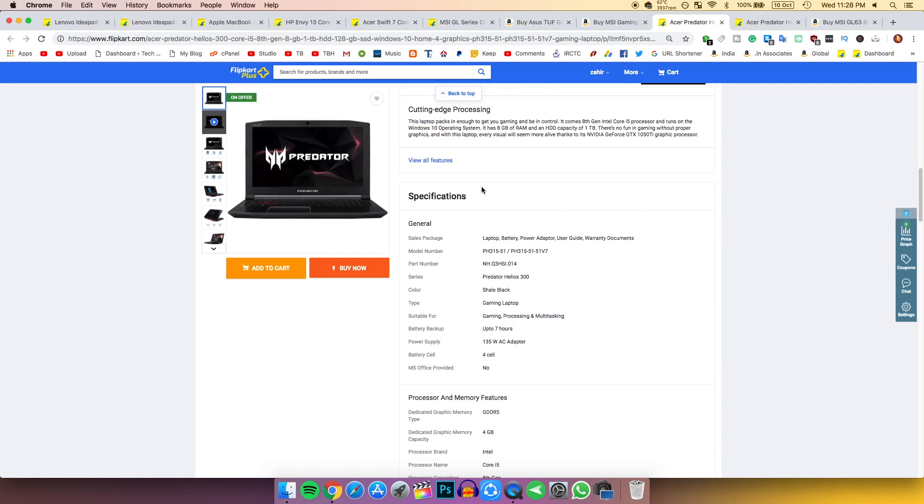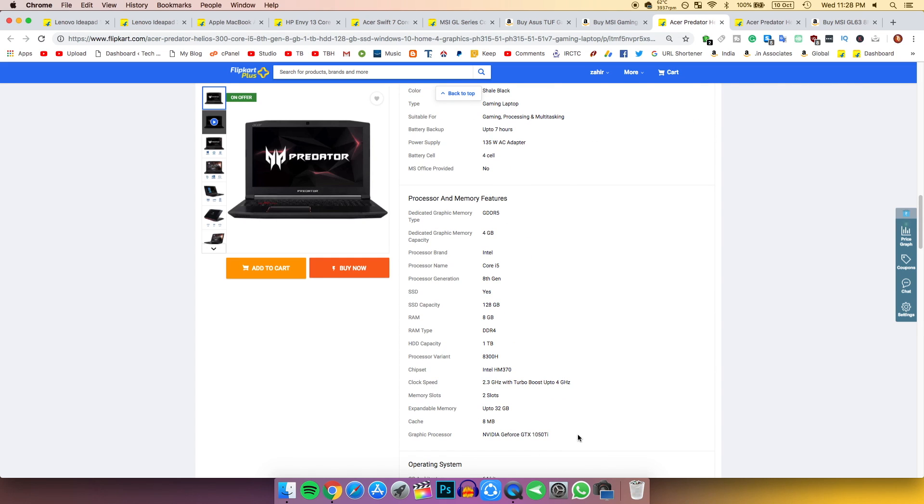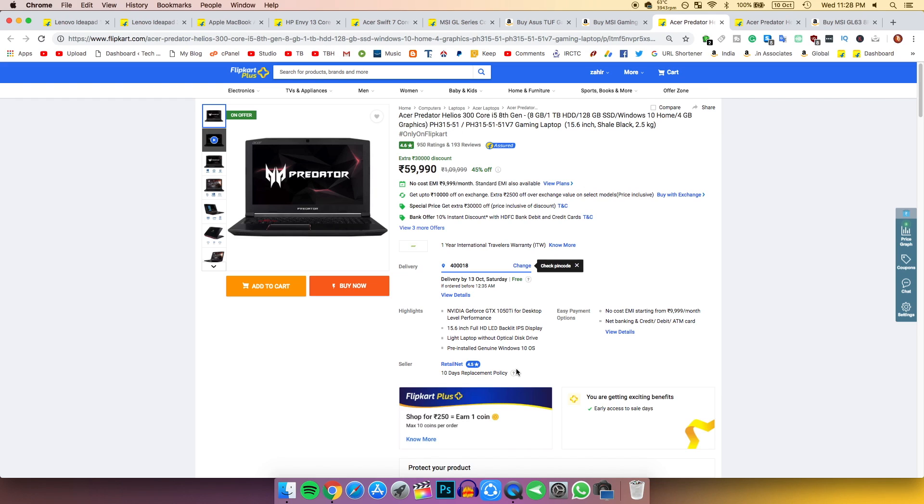In all the laptops I've reviewed, this is the best deal I found. You get an 8th generation i5 processor with 4 cores and 8 threads, 8 GB DDR4 RAM, 1 TB hard drive, and 128 GB SSD with Windows 10 Home built-in.